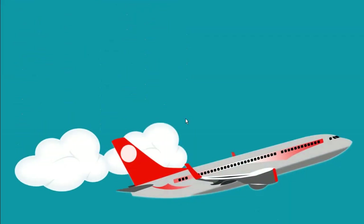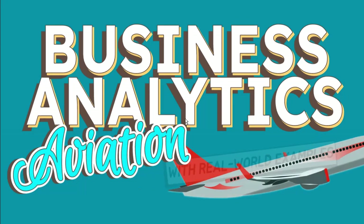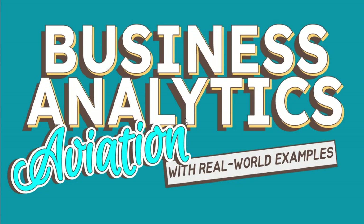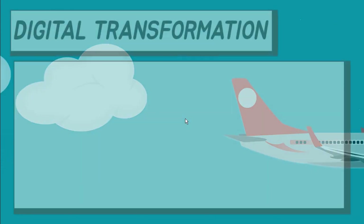There are many ways that the aviation industry can use business analytics to automate its operations, reduce costs, and increase customer satisfaction. In this video, we will discuss a few real-world examples. Let's start by looking at examples of how aviation operations are changing digitally.